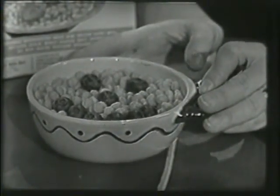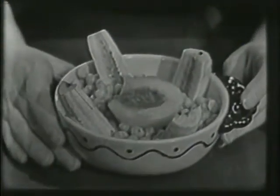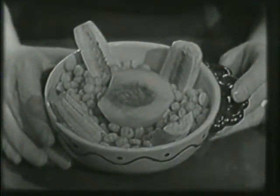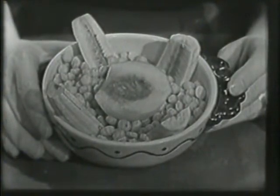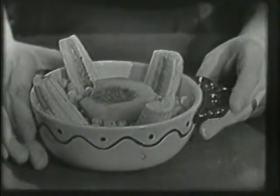And we have another bowl of Kix right here. This one doesn't have a face on it, but look — it has four pieces of banana sticking up on the sides and a half of a fresh peach right in the middle. Doesn't that look delicious? Makes my mouth water.